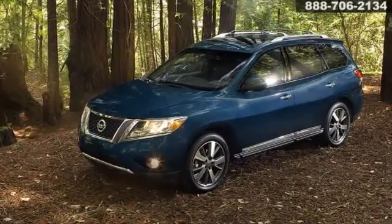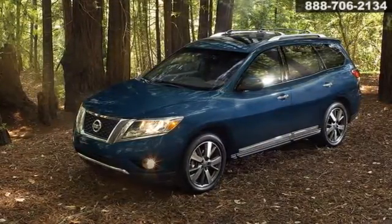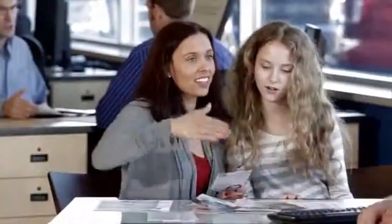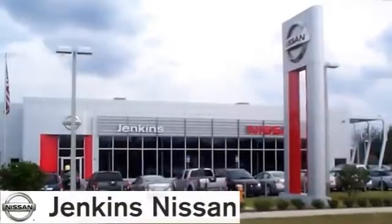Go on adventures worth sharing in the 2016 Nissan Pathfinder. Rest assured you'll find fast, friendly, direct, and honest pricing at Jenkins Nissan.